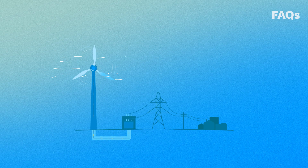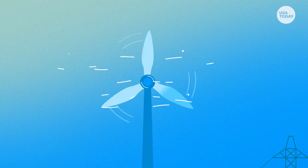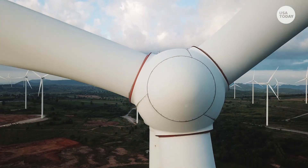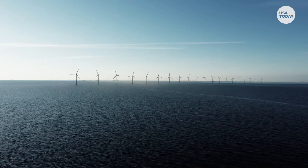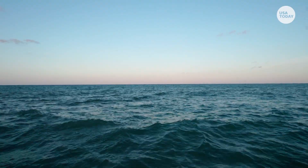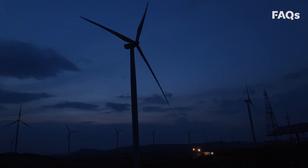The taller the turbine and the wider the blades, the more wind gets captured and the more energy gets created. There are two main types of commercial wind turbines: those on land and those at sea. Offshore winds tend to be stronger during the day, providing energy when consumer demand is highest. Most land-based wind turbines are stronger at night when electricity demands are lower.